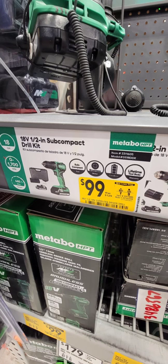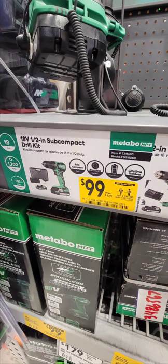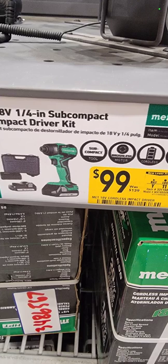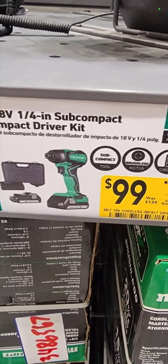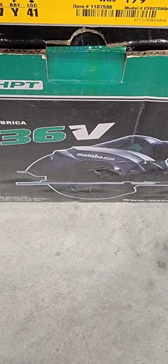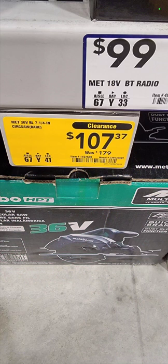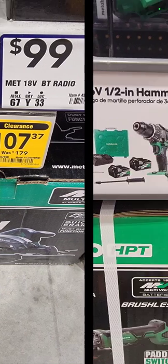They still have the great Metabo deals going on at Lowe's. The half-inch subcompact drill driver kit — drill driver, two batteries, charger, and a hard case — for $99. It's just unreal. Also for $99 is their subcompact impact driver — same kit basically: the tool, two batteries, charger, and a hard case. And $107.37 for the 36-volt Metabo HPT circular saw. Reminder: if you go to their website, you can get free 4 or 8 amp-hour batteries depending on the voltage of the tool — in this case a 4 amp-hour.